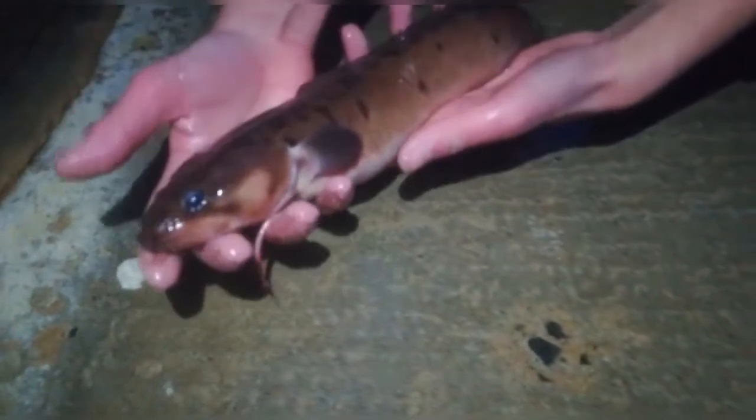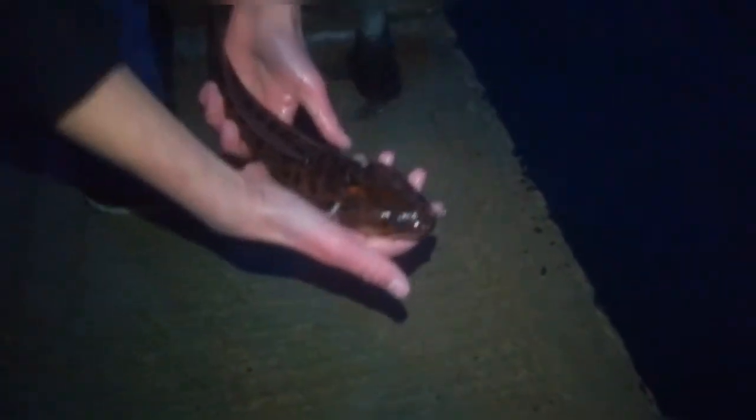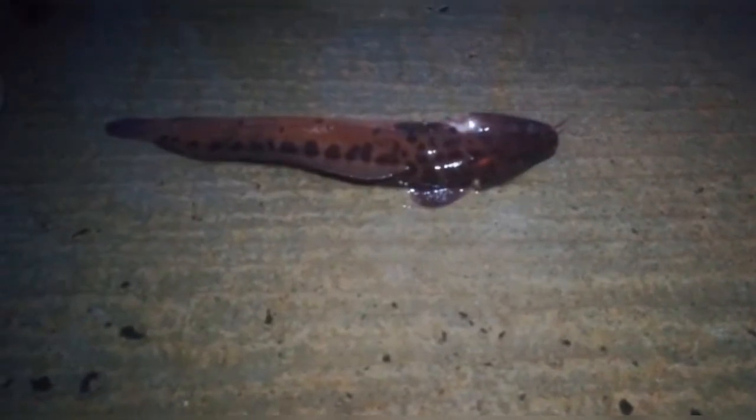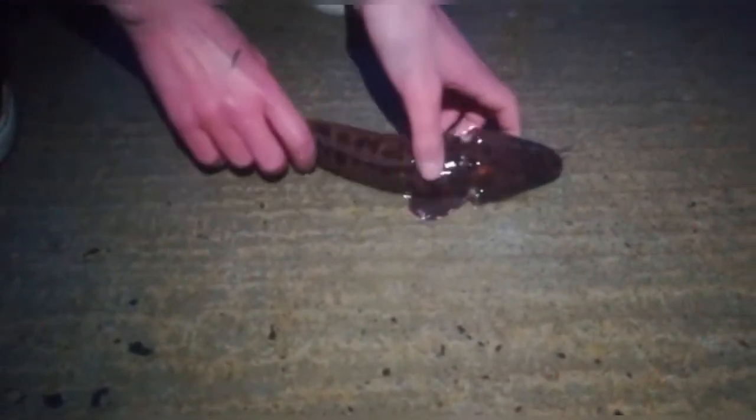We're gonna put him back on the side here — he'll go back into the pier. Most likely he'll go find a little hole or crevice and just bury himself in there, and then he'll come out to feed, maybe at night. They're mostly nocturnal creatures, especially big ones like this.